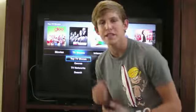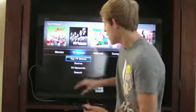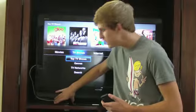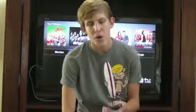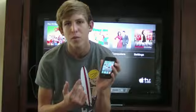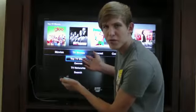What's up YouTube? It's Cory here and today we are going to be looking at AirPlay. You will need an Apple TV updated to 4.1 firmware, and you will also need an iDevice — either an iPod Touch, an iPhone, or an iPad — updated to 4.2. So let's take a look at some of these AirPlay features.